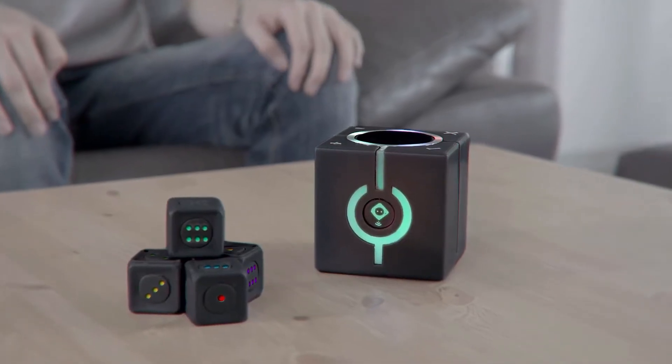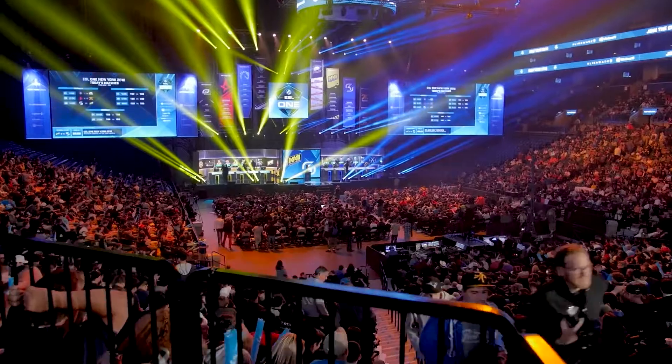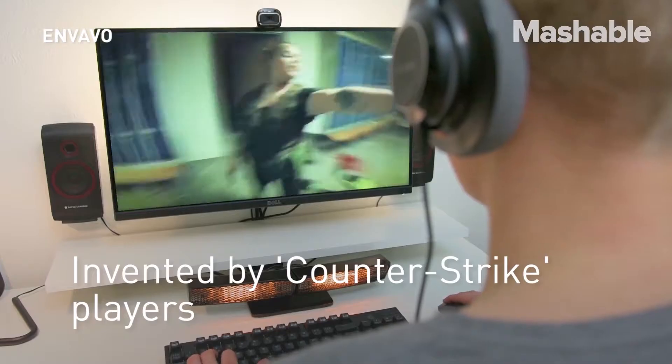Hello guys! Today we've got a built-in party assistant, an amazing phone, the best monitor, and a gadget that keeps your hand warm while you play.